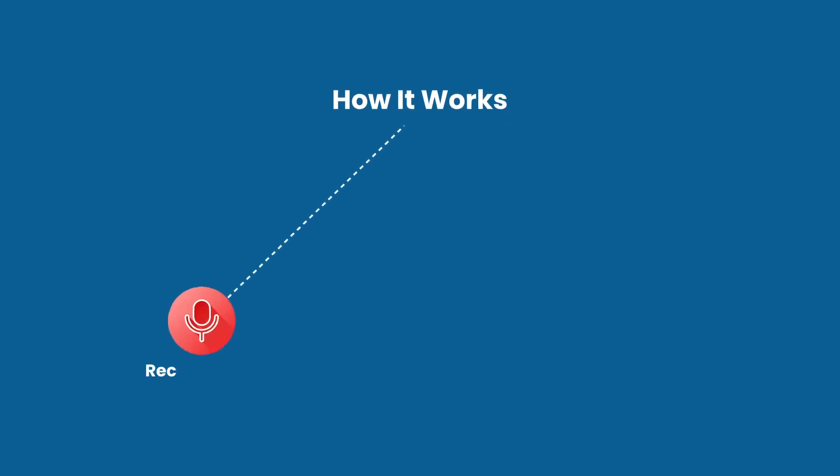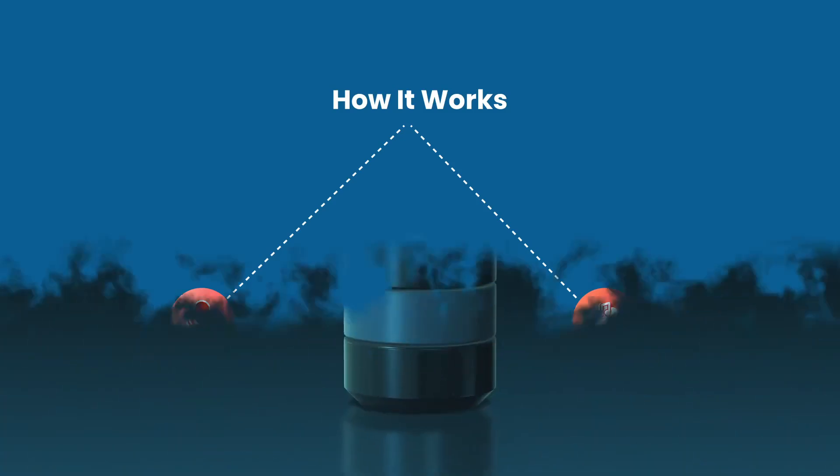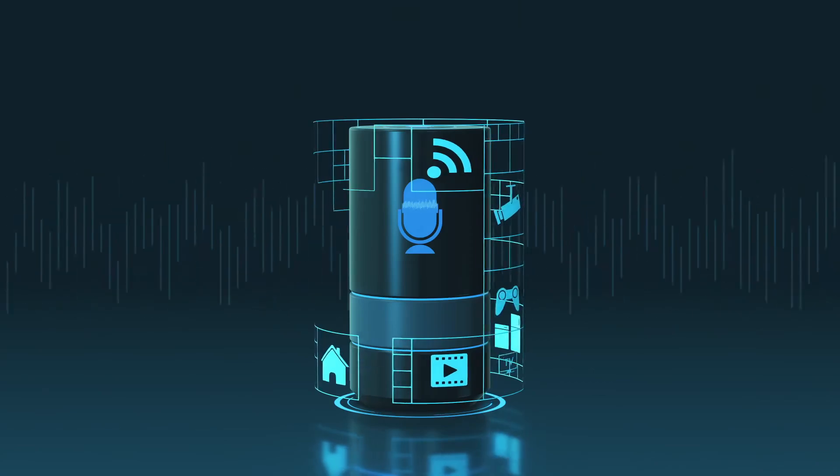Impressico Voice Matcher AI offers you two effortless ways to start: record live voice samples directly using the app, or upload pre-recorded audio files for comparison.